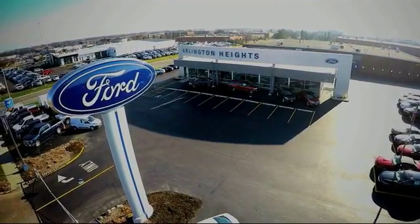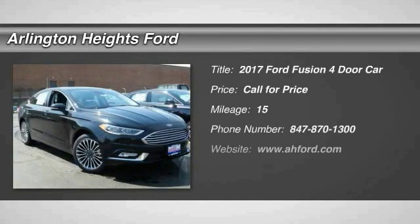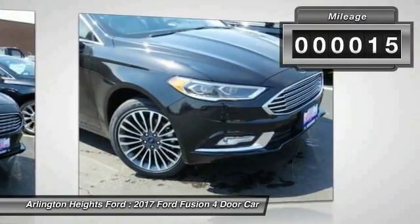For the best price, selection and service, visit Arlington Heights Ford. 2017 Fusion. You can have both impressive power and great economy in a Fusion. This vehicle has less than 100 miles.